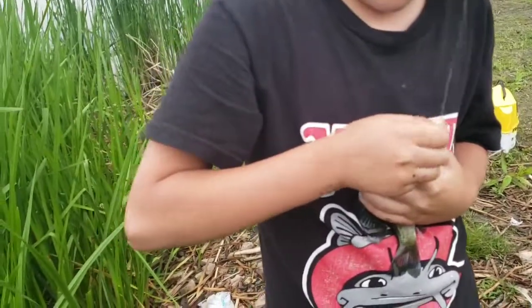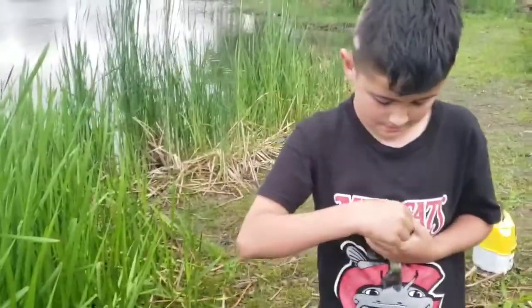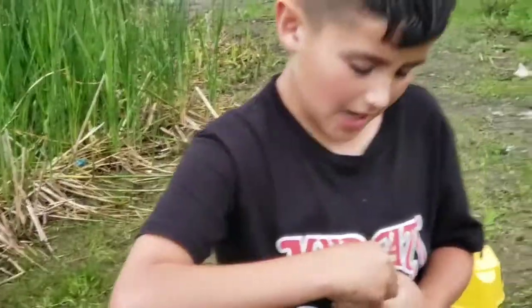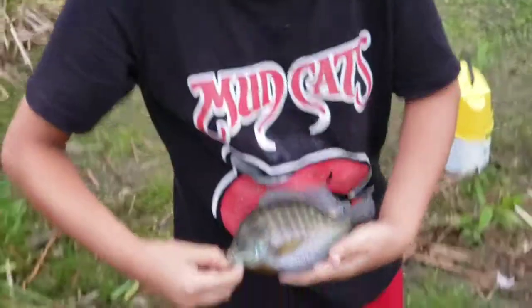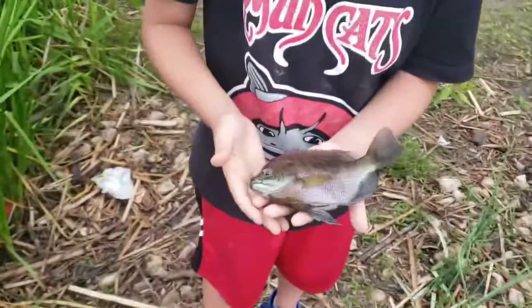That thing surprised me. Ouch ouch ouch — barely got my hand, it's a big boy. Alright, we're done catching bait. We're gonna put them all in our bait tank, keep watching.